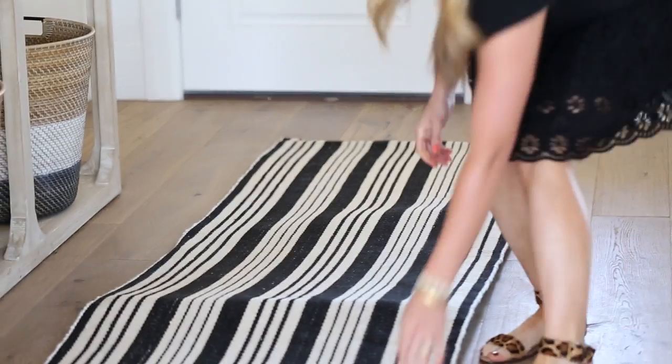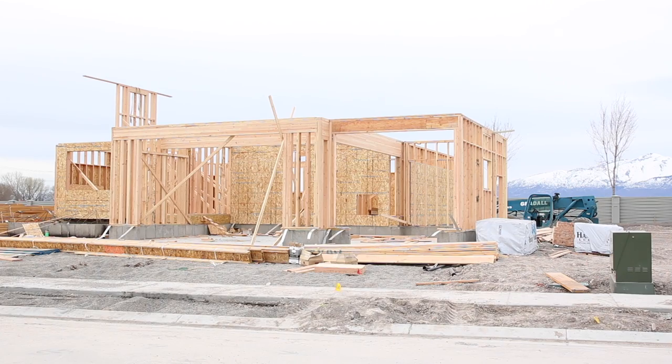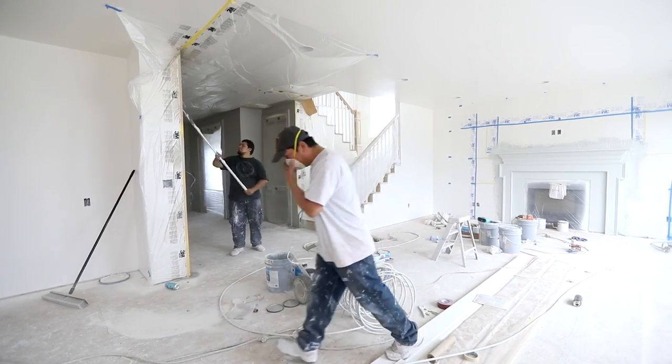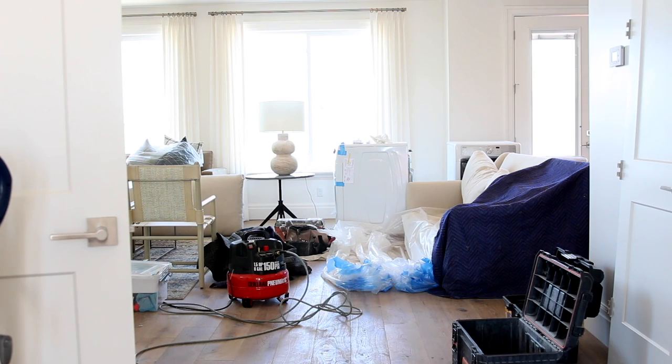Today is the last day before the parade of homes starts and we are rallying. We have been here every single day, including Saturday, installing furniture while the crews are still here tiling and painting. It's been totally nuts, and I think we are finally almost there.